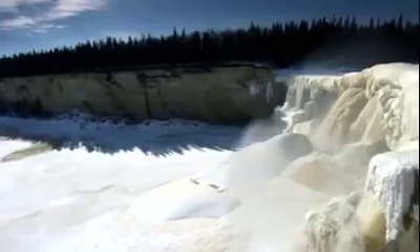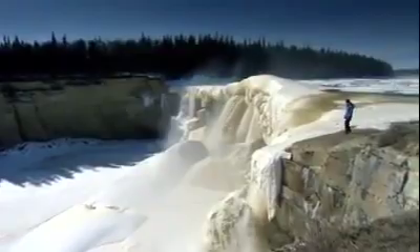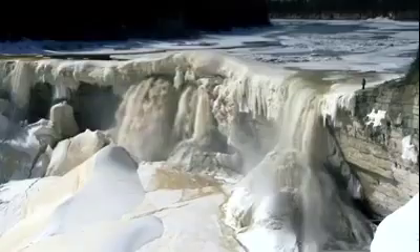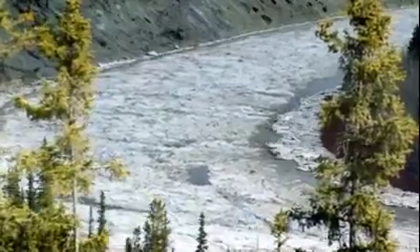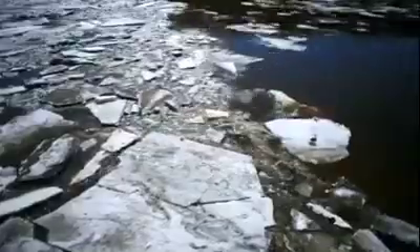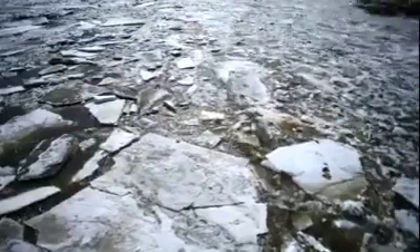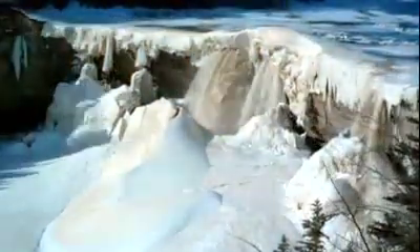For six months, hardly anything at these falls has changed. Now, in the space of just a few hours, a transformation has begun, as the ice armada approaches from the warmer south. But there is still not enough water in the river to force the ice over the falls, and it piles up in a great ice dam.